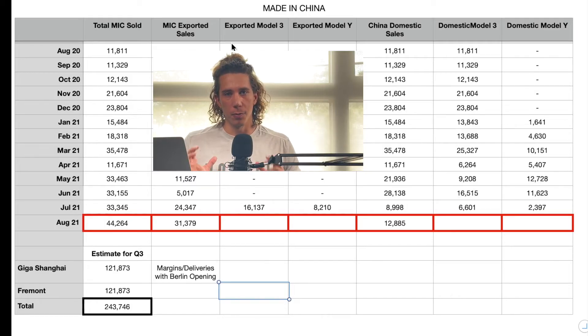Looking here at my spreadsheet, we can see down here in the red we have the total made-in-China sold. It was a total of 44,264 vehicles that were sold in August. This is very clearly a record — by about 11,000 vehicles over July. This is the most that they've ever sold out of Shanghai.